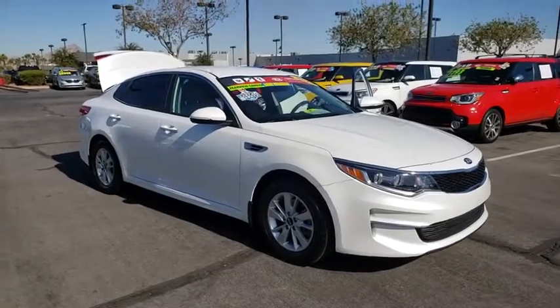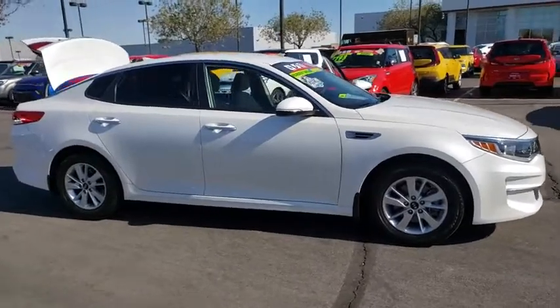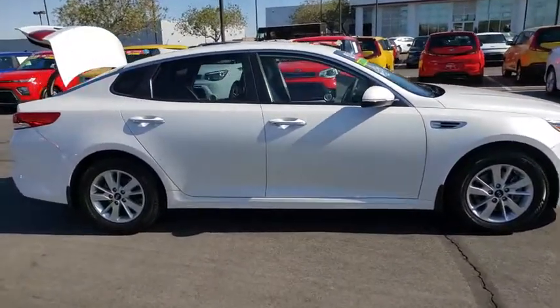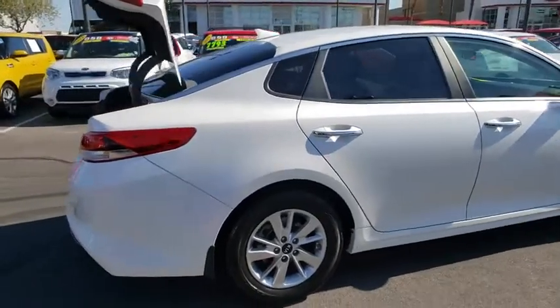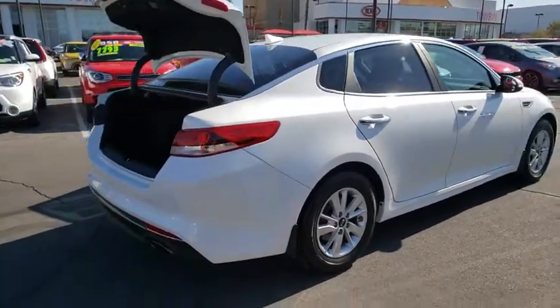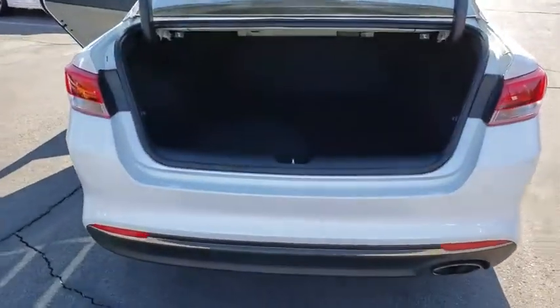Looking for the right vehicle? Check out the 2016 Kia Optima. The all-new Kia Optima offers a new level of style and performance features from Kia. The Optima also features engine management systems like direct injection and turbocharging, which enhance performance without sacrificing fuel efficiency.